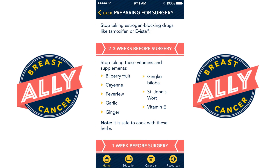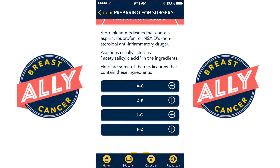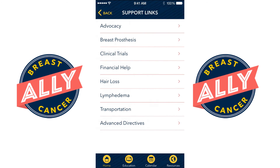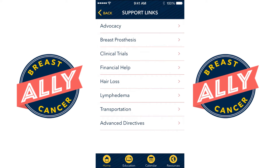The app will send notifications in the weeks leading to surgery to make sure that the patient stays on schedule. The app also has links to several support services for patients who are about to begin treatment.